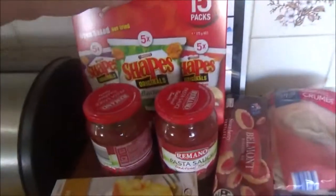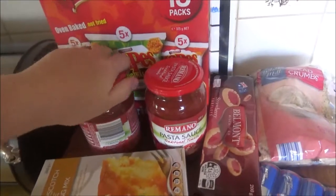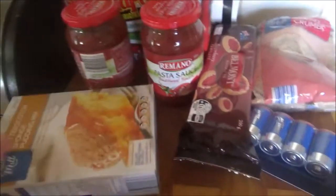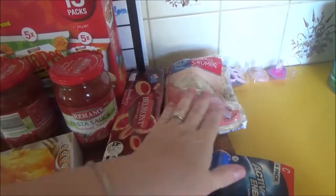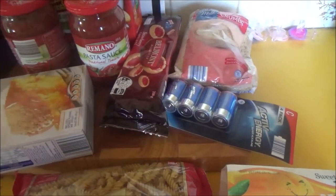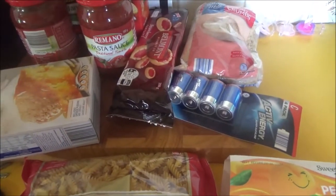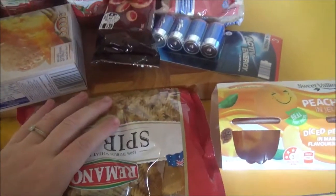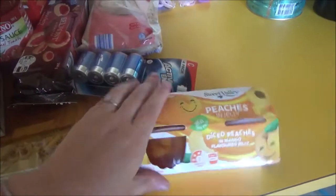So we got a big box of shapes for the kids, two pasta sauces, going to make some butterscotch pudding this week. Got some of these biscuits for my kids, got some breadcrumbs, some more batteries for Sienna's swing. I swear to god that thing just chews through batteries at the moment. Got a packet of spiral pasta and the peaches in jelly.